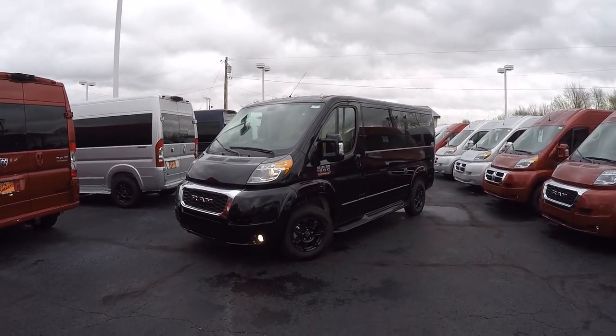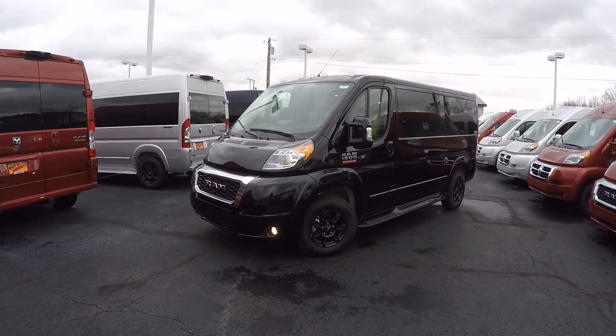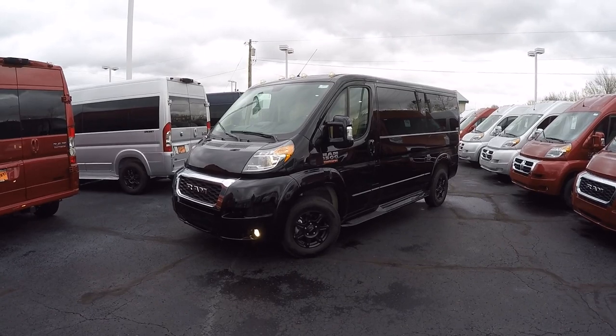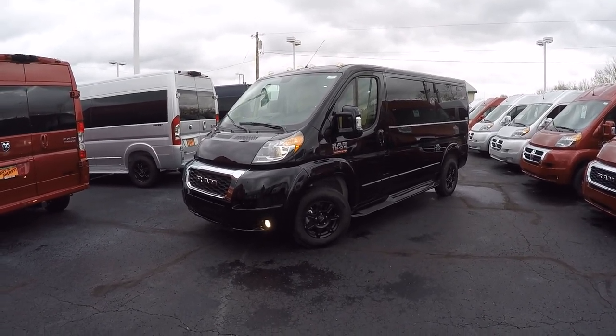Hello and welcome back to Paul Sherry Conversion Vans. My name is Justin Smith and today I'm going to highlight a new arrival here at the dealership. What we have in front of us is the all-new 2019 Ram Promaster 1500 low-roof 136 inch wheelbase seven passenger conversion van.